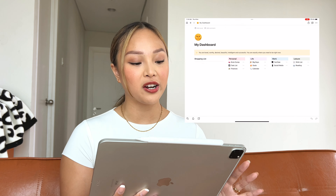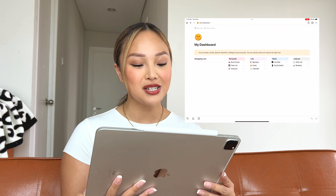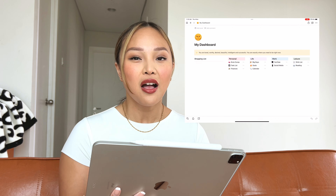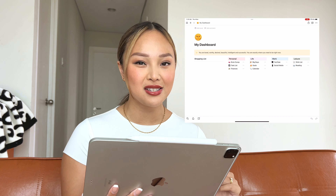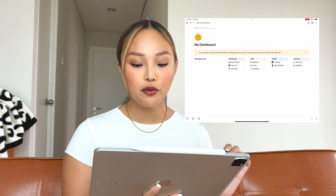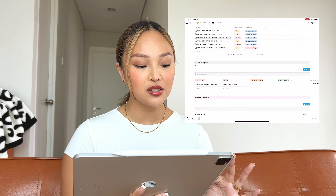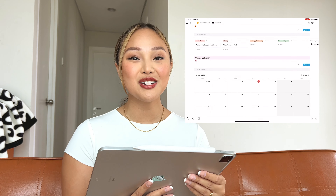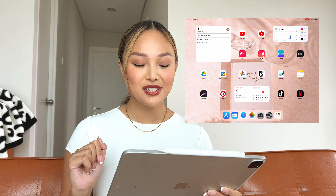This is my Notion dashboard. I have an inspirational quote on there and a quick shopping list. I have my Notion divided into four sections: personal life, work, and leisure. For a work example, under YouTube, this is where I put all my video ideas, my video progress, and the upload calendar. I want to get more into Notion, but if you guys want to see that, I'll make a separate video for a whole Notion tour.